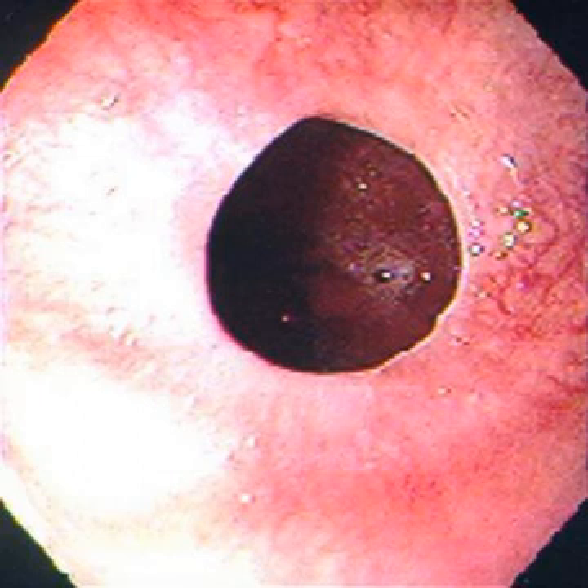It's a food bolus — specifically an impacted esophageal food bolus. People typically eat a piece of steak, pork, or a big piece of chicken and it gets stuck in their esophagus.